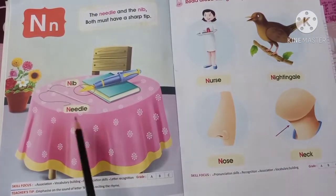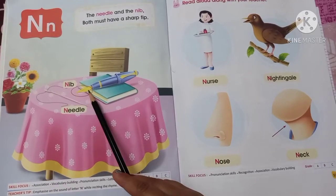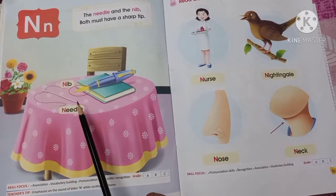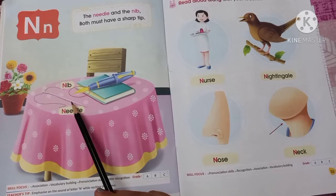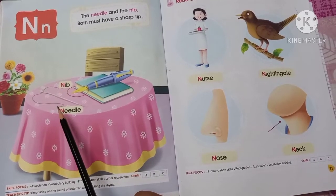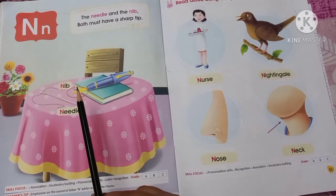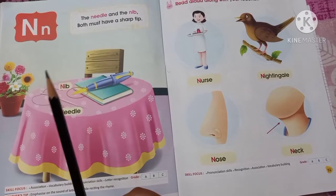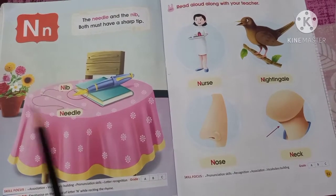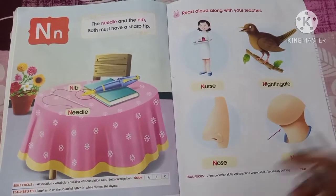Now come to the pictures. What is this? This is a nib — okay, this is a nib. And what is this? This is a needle. Needle means 'shooey'. These two words, nib and needle, are starting with the letter N. You can see the N is in red color. You have to learn the names of things starting with the letter N.